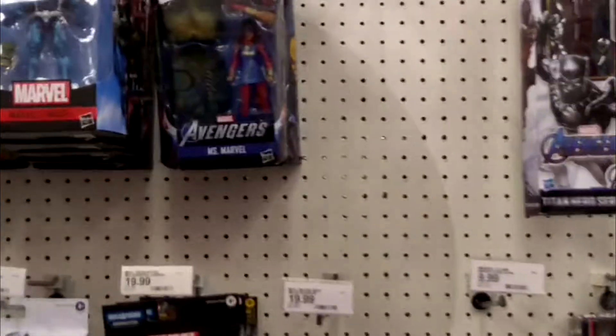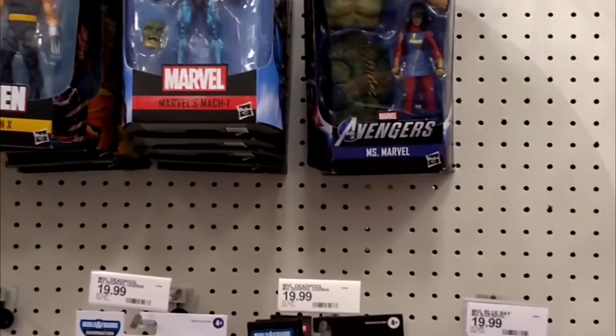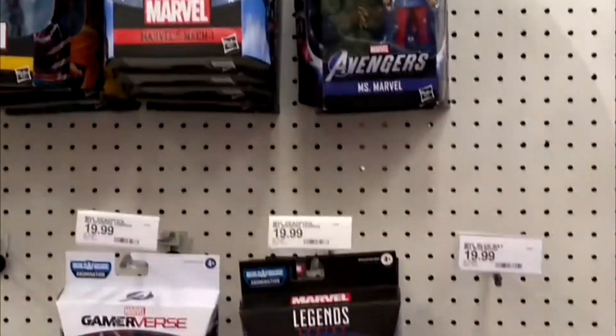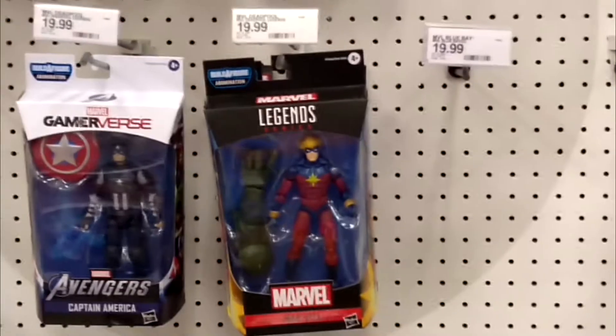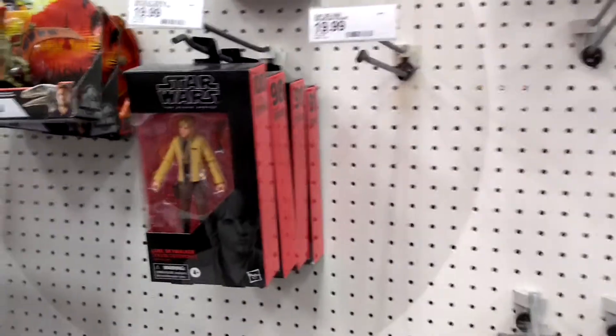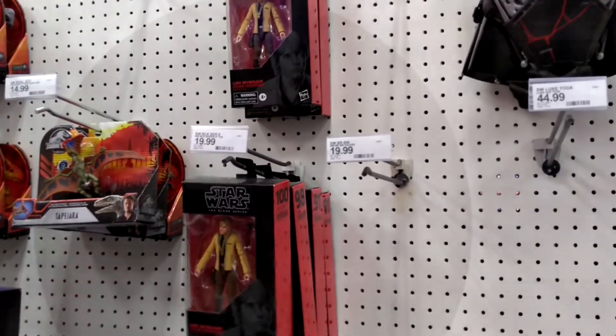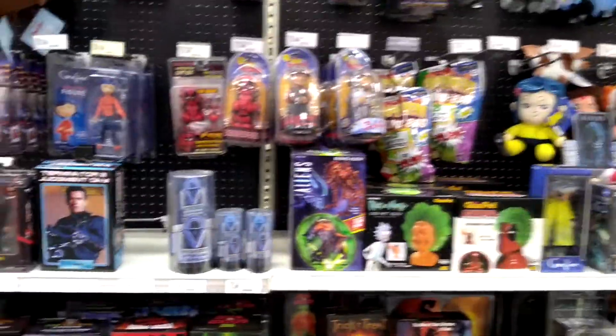Easy to find the Apocalypse Sugar Man wave Marvel Legends, but let's look at the Star Wars section. Obviously no new Star Wars figures — none of the new ones, all old ones. Alright, that's this Target: strike two. No Ninja Turtle figures either, something I thought I'd note.